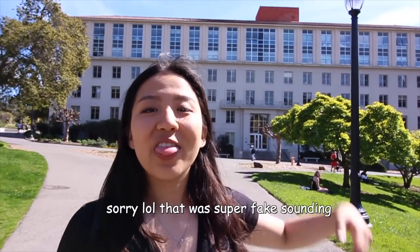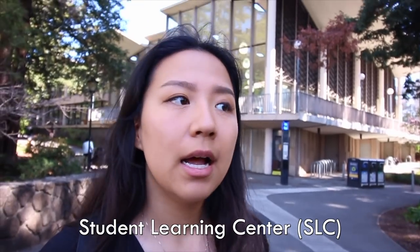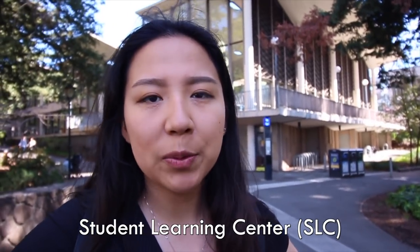Which building's behind you? That is Dwinelle. A lot of L&S classes are held here — lectures, discussions, English classes. Considering most of the students on this campus are in L&S, which is Letters and Science, a lot of the buildings are dedicated towards those classes. The campus is pretty foresty, especially more on the plant bio section. This is the SLC — this is where people get tutoring, and it's super shameless. You don't have to be struggling to come here. I used to come here all the time in my chem class just to do homework with people, bothering the TAs and tutors to help me. That ended up getting me a good grade. Go Bears!